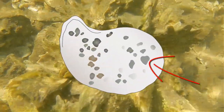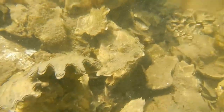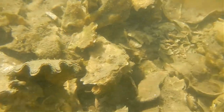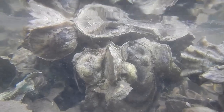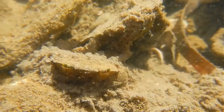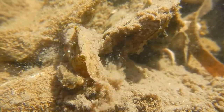Juvenile oysters are called spat, and they require a hard substrate to grow on, typically adult oyster shells. Over time, oysters pile up on top of each other creating complex vertical structures, which provide a habitat that has a greater surface area than bare ground, providing shelter and safety for many small developing estuarine species.